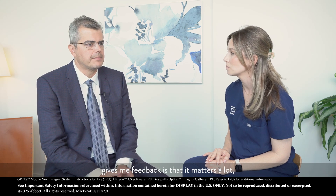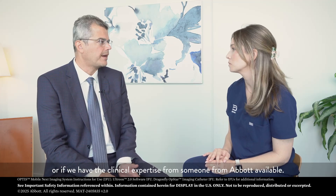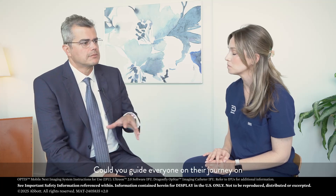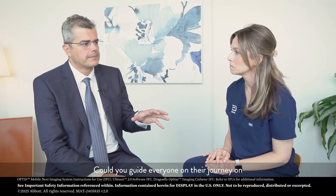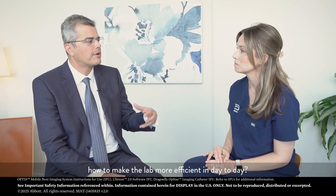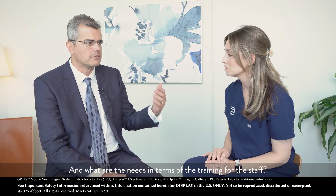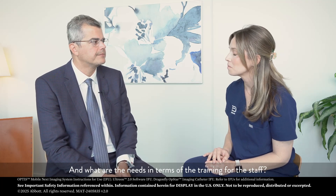So, Megan, one thing that the staff always give me feedback is that it matters a lot if we are doing a case with well-trained staff or if we have the clinical expertise from someone from Abbott available. Could you guide everyone on the journey on how to make the lab more efficient in day-to-day, like some tips and tricks and what are the needs in terms of training for the staff?